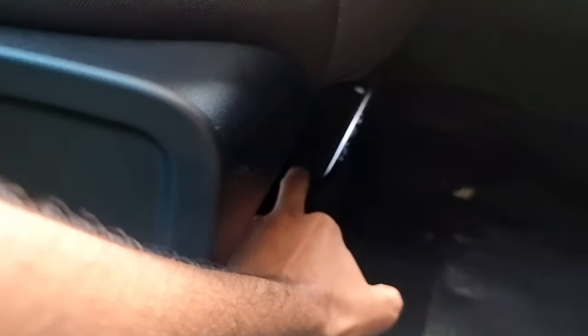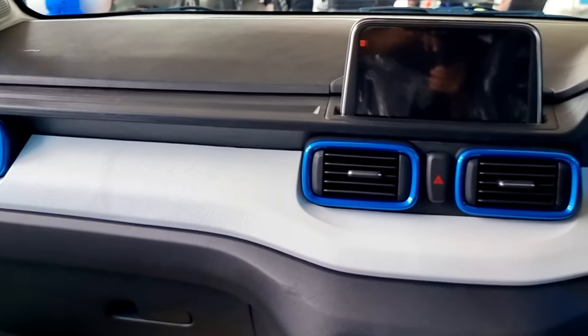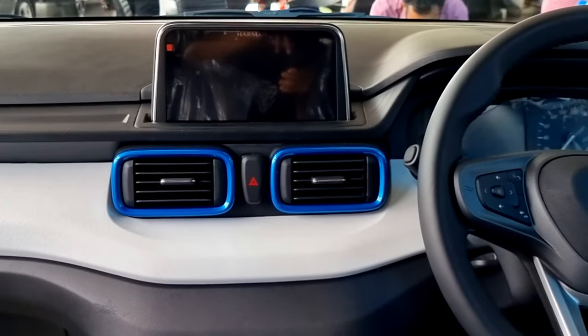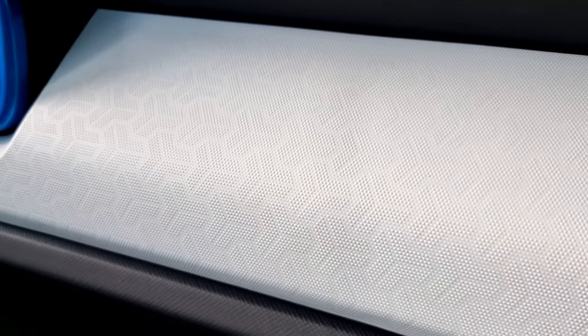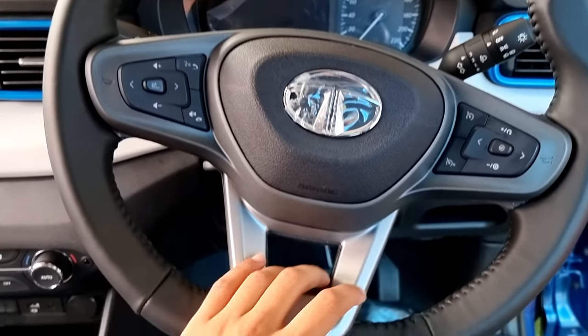Moving on, we have a dual-tone dashboard with a leather-cut steering wheel and a leather gear knob. If you look closely, you can find the tri-arrow design on the dashboard.